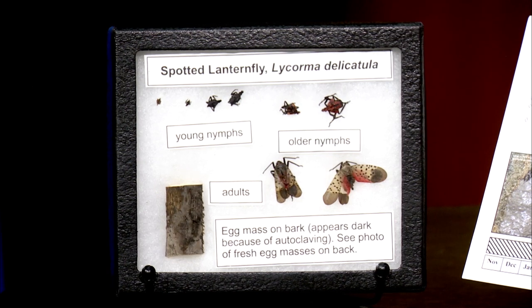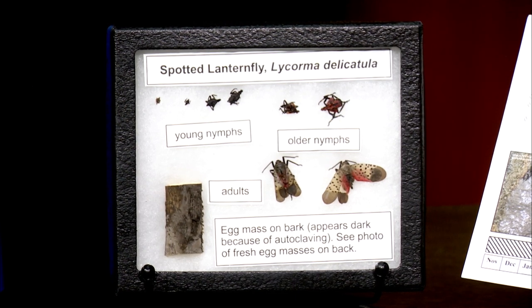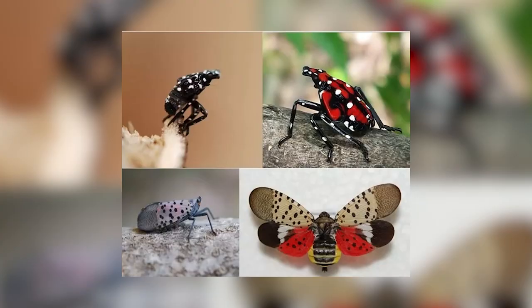A sample of the insect is on hand for reference. The spotted lanternfly goes through distinct life stages: early nymphs are black with white spots; second-stage nymphs develop red patches with black dots; adults have gray wings with black spots and vivid red inner wings with a white stripe. They are visually distinctive and easy to identify.